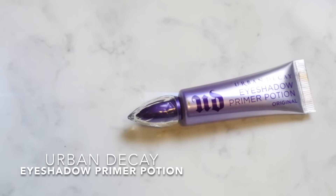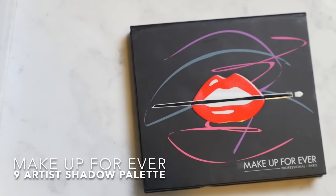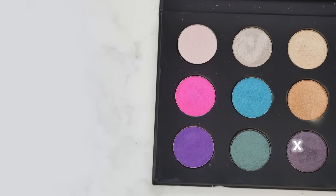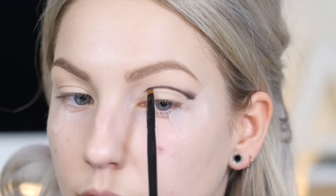Following up with eyeshadow primer — this is the Urban Decay Original Primer Potion. Fun fact: my water dragon was actually named after the Eden shade of primer potion. Now we can begin cutting the crease. I'm taking a small angled brush and a dark purple shade from the Makeup Forever 9 Artist Shadow palette, doing small lines to sketch out a new crease right above my natural crease. Then I'm grabbing a pencil brush to blend this line out, blending only upwards towards my brow bone, not down on the lid.